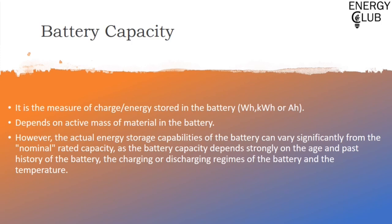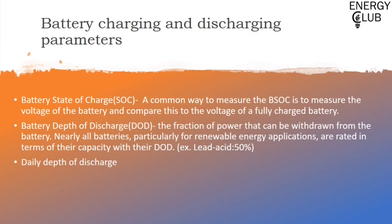Moving on to battery charging and discharging parameters — there are different terms we need to remember. The first is battery state of charge. What it basically means is, compared to the full charge of the battery, how much the battery is charged right now — it is a ratio of the charge present in the battery to the full charge it can possess. A common way to measure state of charge is to measure the current battery voltage and compare it to the voltage of a fully charged battery, though this is a crude measure as state of charge also depends on current and temperature.